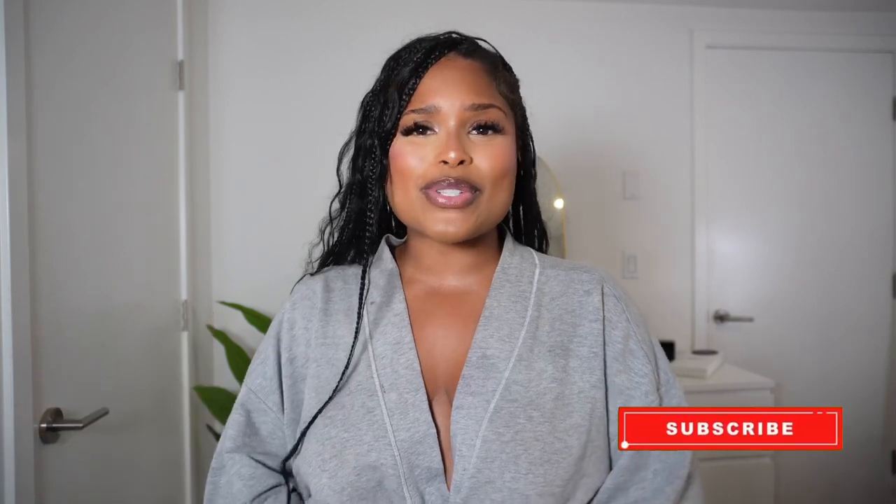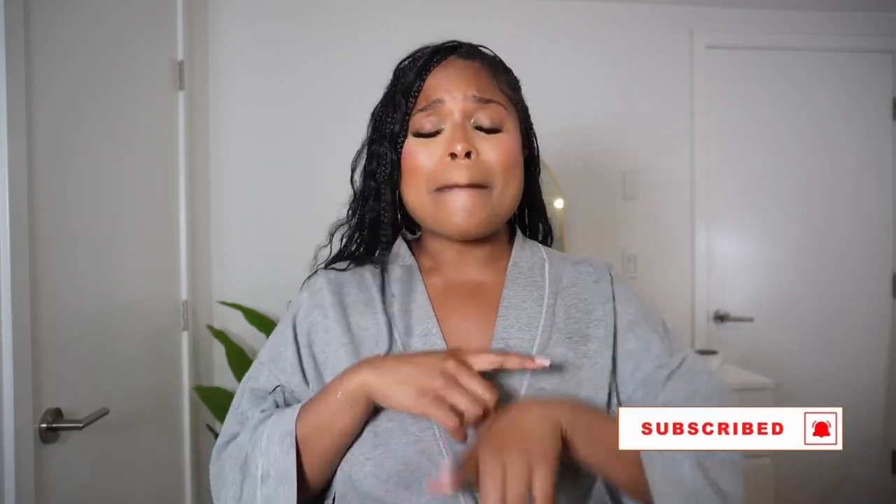But before we get started, make sure you subscribe to my channel and turn on post notifications. I do a lot of fashion hauls, a lot of fashion content, but I'm also a girl on the go. So if you like travel content, travel vlogs, in addition to the beauty and fashion stuff, make sure you subscribe and join the Tigo fam. But without further ado, let's get into the haul.